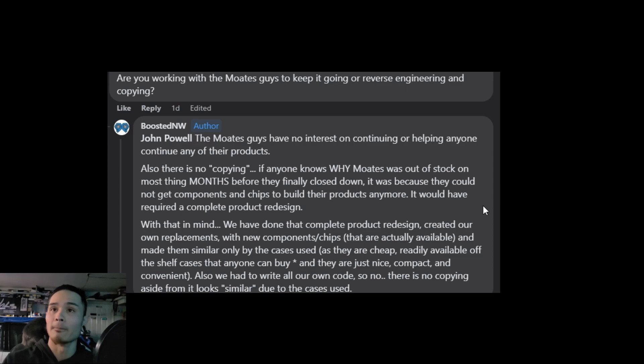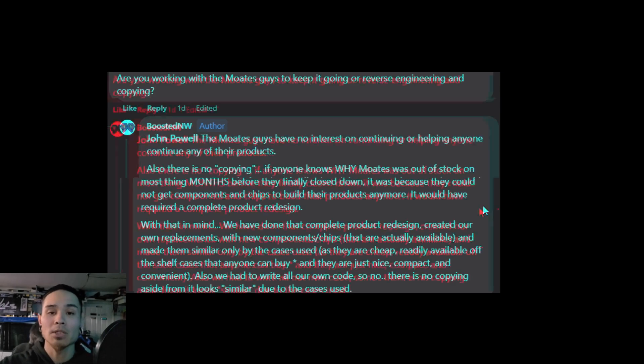So there you guys go. If you have any questions, don't ask me - I'll leave a link down in the description to where I found all the talk about this stuff, since they're promoting their products on various Honda pages. I haven't bought anything from these guys yet, but they do have a Bluetooth CN2 thing that I'm interested in getting - I'll see how that works out. If you guys order anything from these guys and get it, let me know how it works, and if it works as good as the Motes stuff or better. Thanks for watching, guys - I'll catch you in the next one.